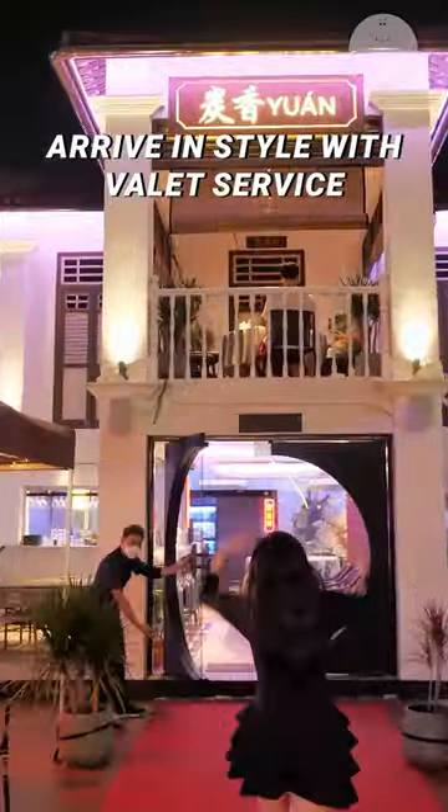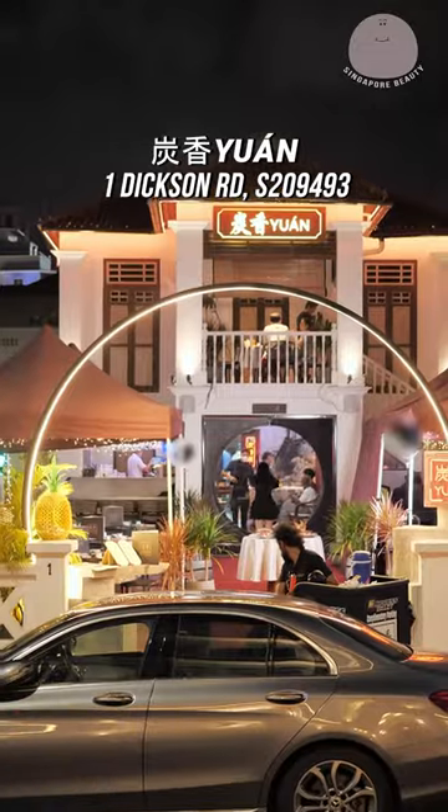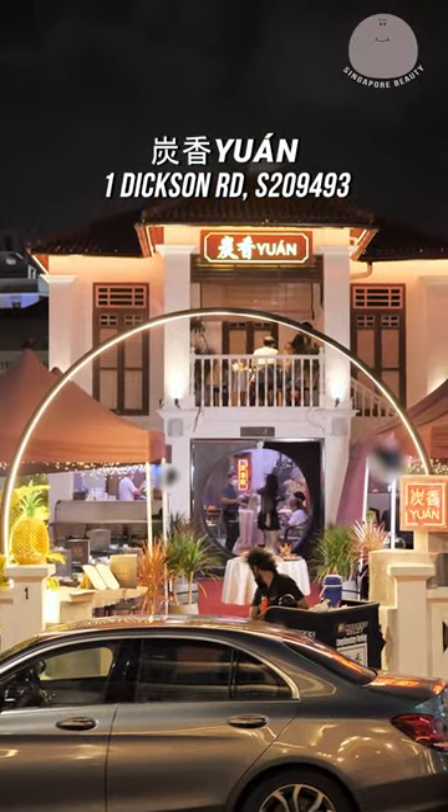Arrive in style with valet service onto a red carpet to a beautiful tea house villa. If you are into Chinese cuisines, be sure to try Tan Xiang Yun.